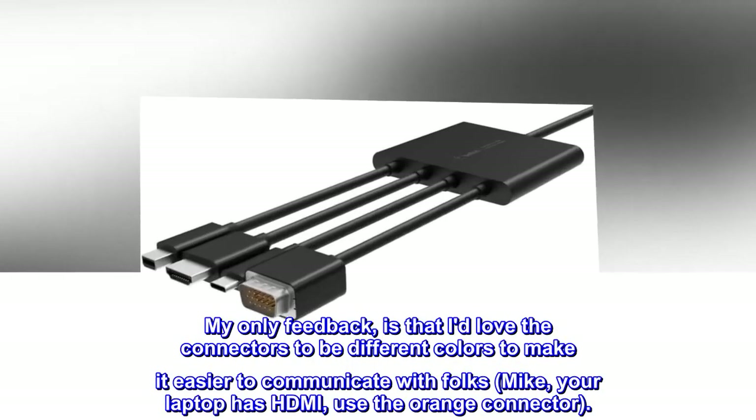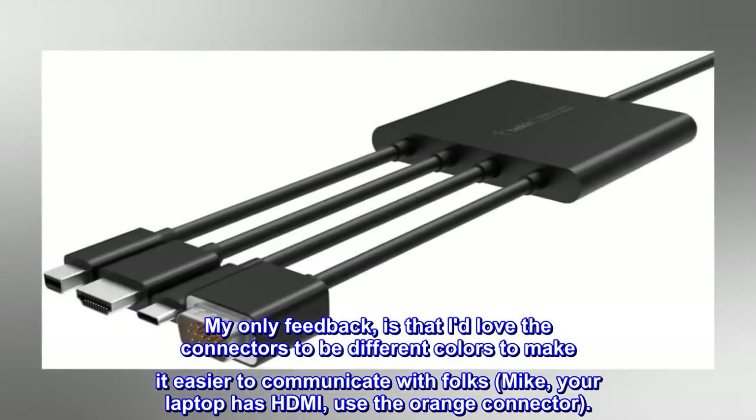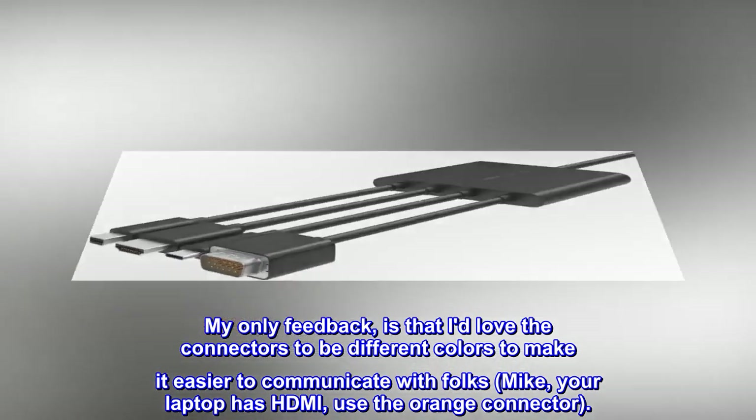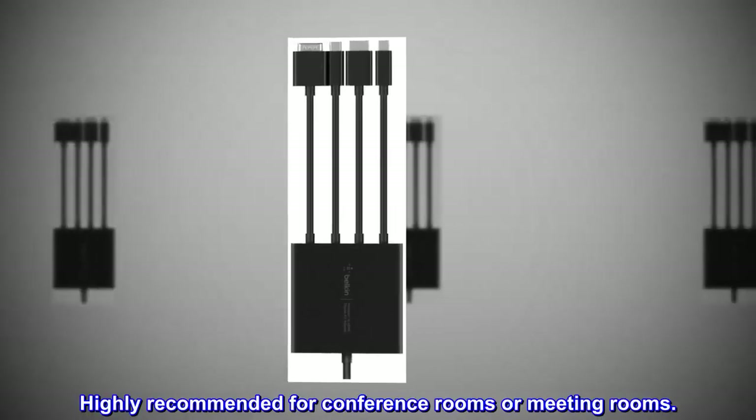My only feedback is that I'd love the connectors to be different colors to make it easier to communicate with folks — for example, telling someone 'Mike, your laptop has HDMI, use the orange connector.' Highly recommended for conference rooms or meeting rooms.